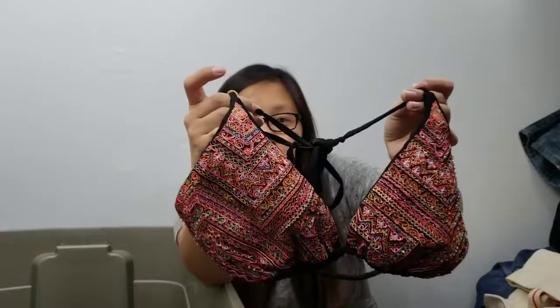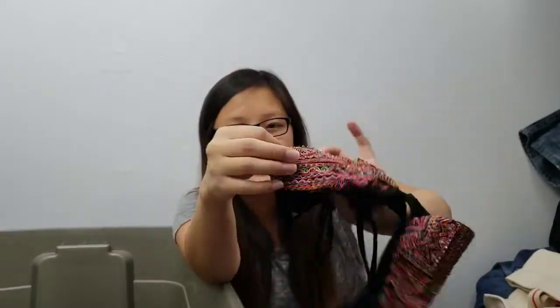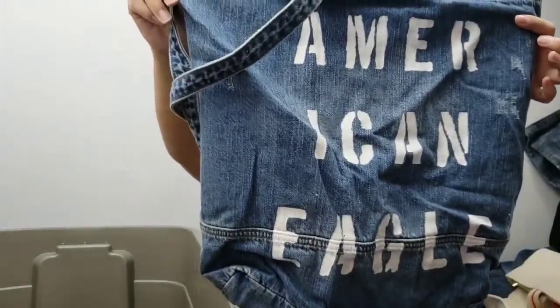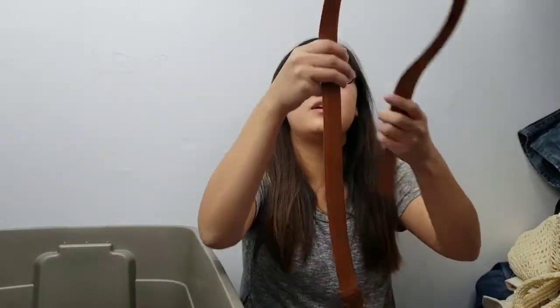Another swimsuit — no brand, but it has very fun embroidery on the top and it's a triangle bra style, so I picked it up based on style. Next is an American Eagle jean tote bag, then a macramé crochet bucket purse, and then a Coach leather belt in British tan — it's in very good condition, so I'm excited about that.